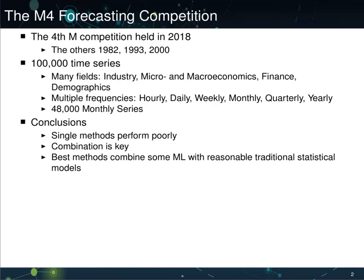These time series came from many fields: industry, micro and macroeconomics, finance, and demographics. They also spanned a wide range of frequencies, between hourly and daily, all the way up through yearly. In total, there were 48,000 monthly series alone.